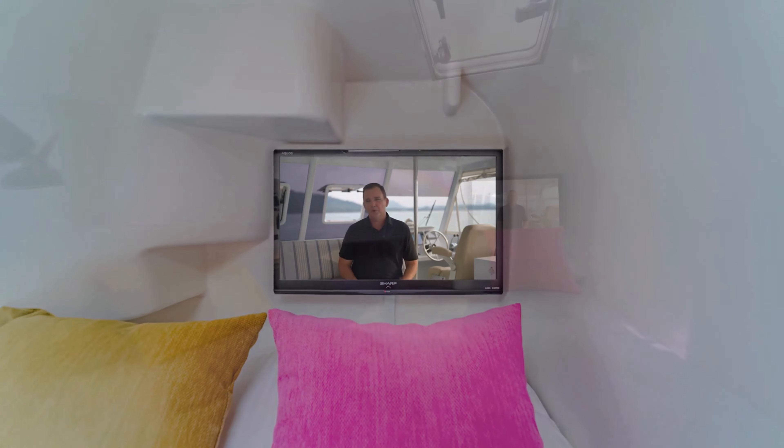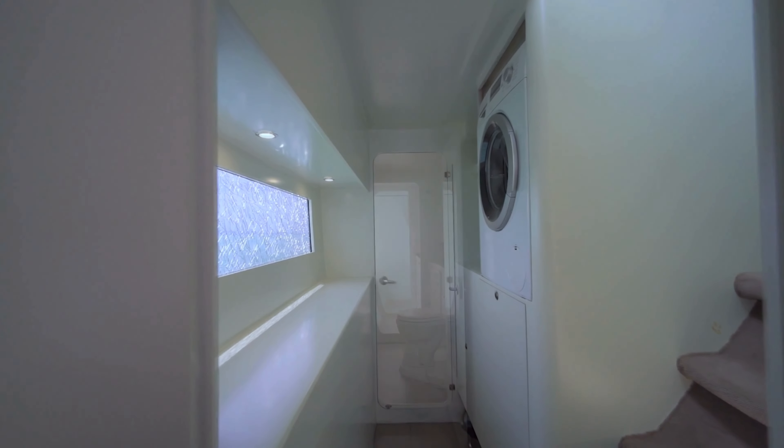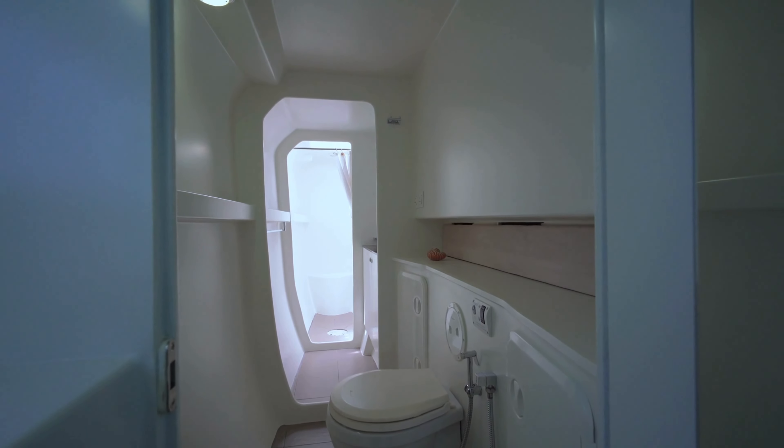On those long trips it's really important to be able to get your own privacy on board. There are many different zones on this yacht. The port side has a beautiful double berth aft, then moving forward we have a laundry, and just forward of that, moving towards the bow, a really generous bathroom, shower, and head.